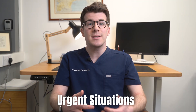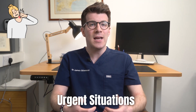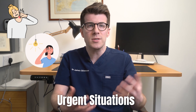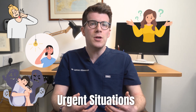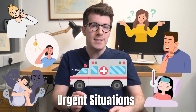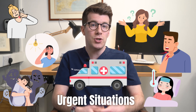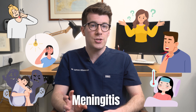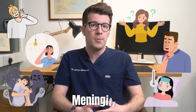In urgent situations like experiencing a stiff neck, sensitivity to light where looking at a bright light is almost impossible, hallucinations, confusion, difficulty speaking, or a really high temperature, it's important that you call emergency services or go to the nearest emergency department. These symptoms could be signs of a condition called meningitis or a severe brain reaction to metronidazole.